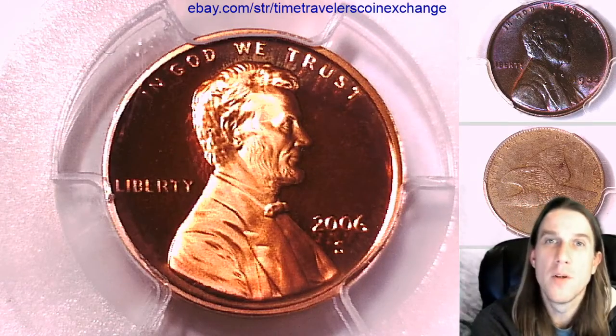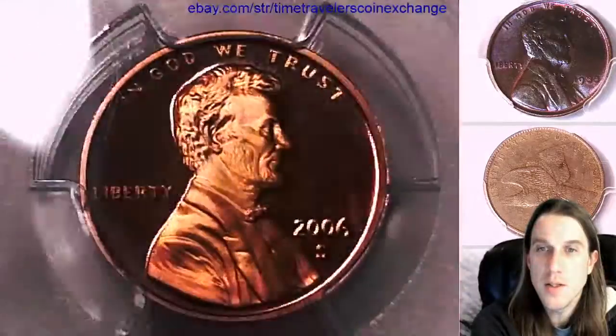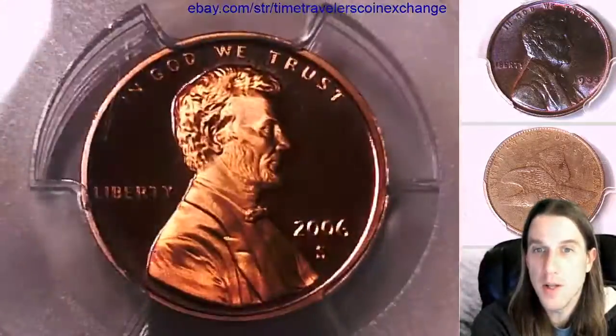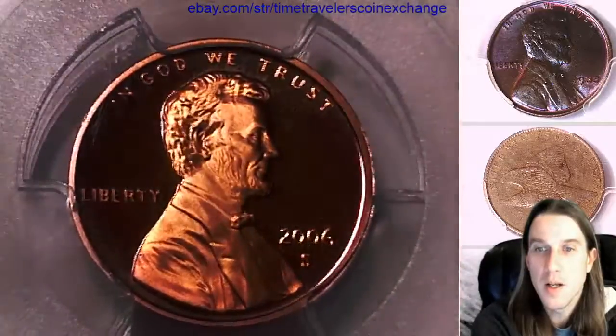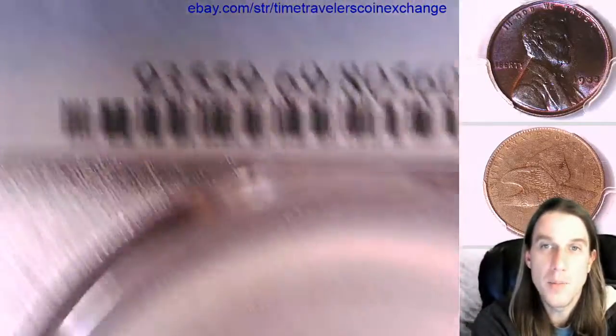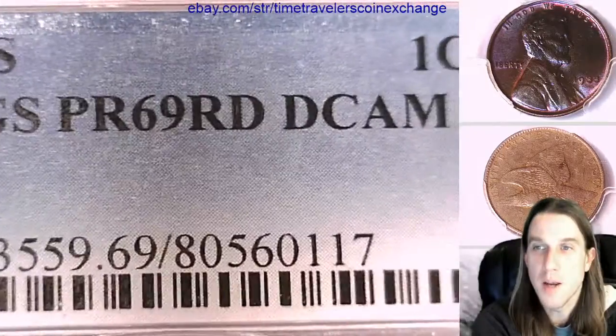Hello, welcome to Time Traveler's Coin Exchange. The next coin we're going to look at is a 2006 S Lincoln Memorial Cent. It's a proof coin from the San Francisco Mint. This one has been graded by PCGS and they graded it Proof 69 Red Deep Cameo.